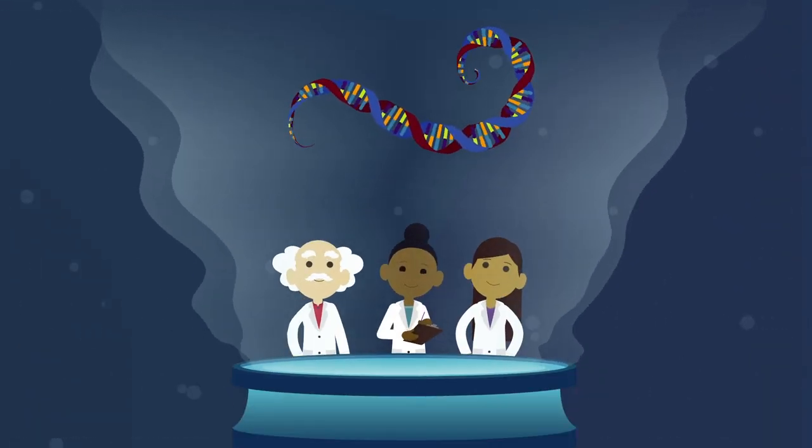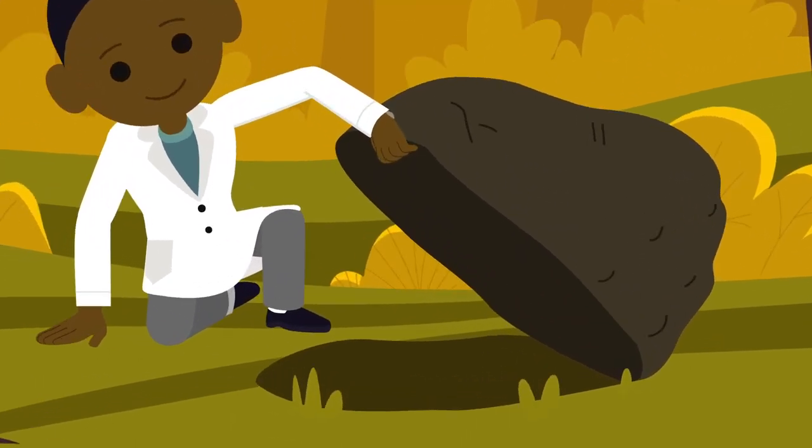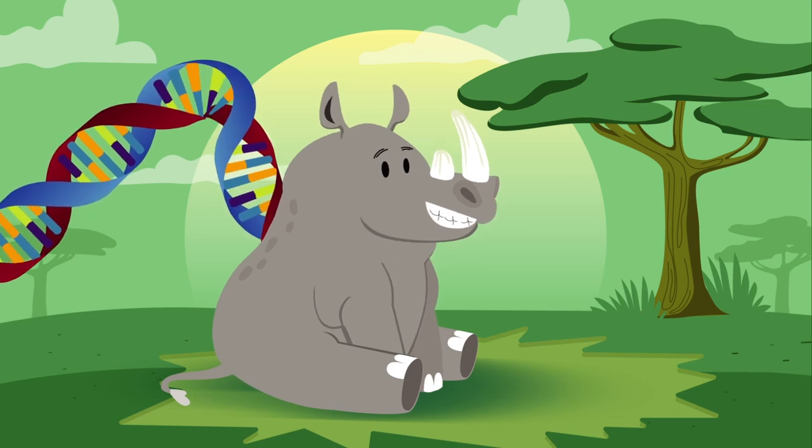But the more we learn, the more we realize that a lot of the answers we're looking for — the good stuff — are locked away inside the complex genome of an endangered species,